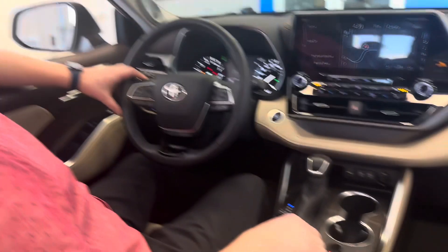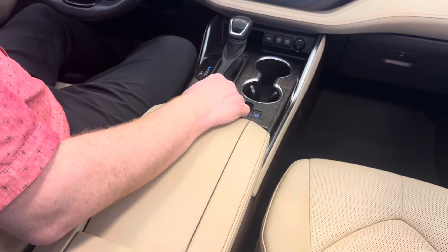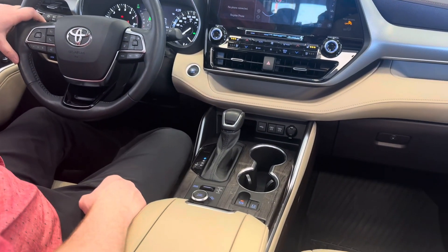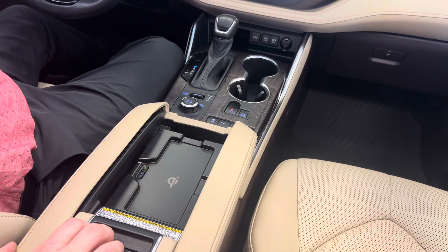This vehicle is also equipped with a few different drive modes. If you're looking for mud and sand or rock and dirt modes, you'd have that. And if that's not your thing, pushing it down into normal is right down there. We've also got our wireless charger.